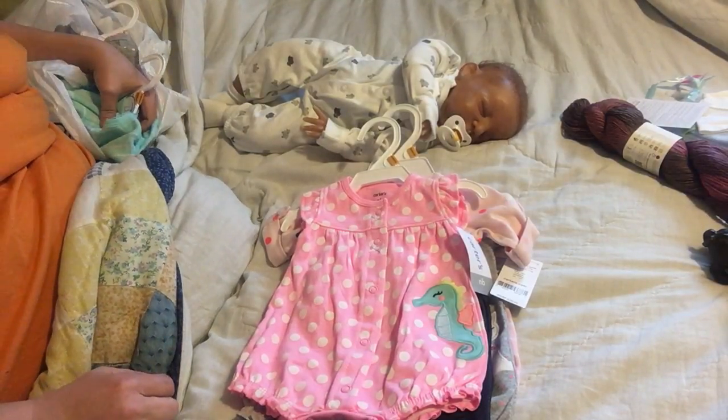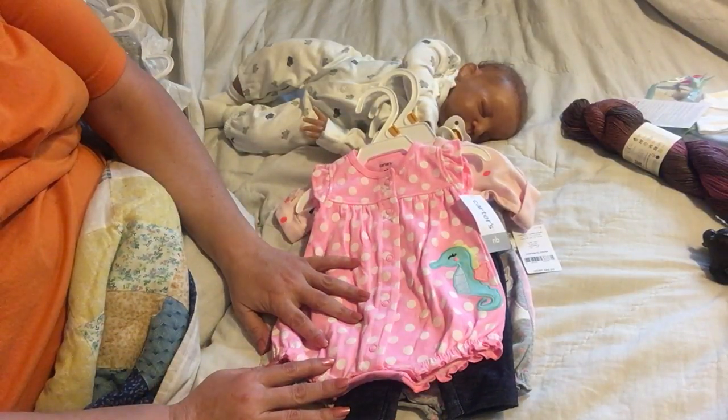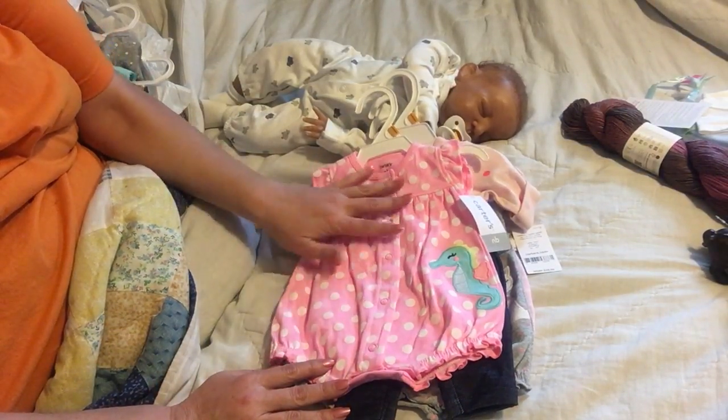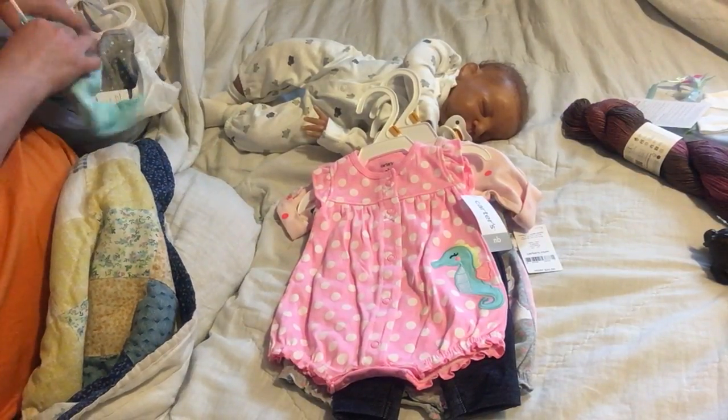I know some of you are thinking, 'Why are you describing this? We can see it.' Well, I have a couple of sight-impaired subscribers, so I like to describe as much as I can so they can get an idea of what I've got.